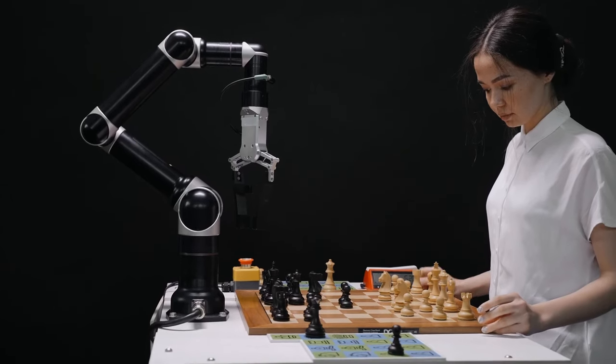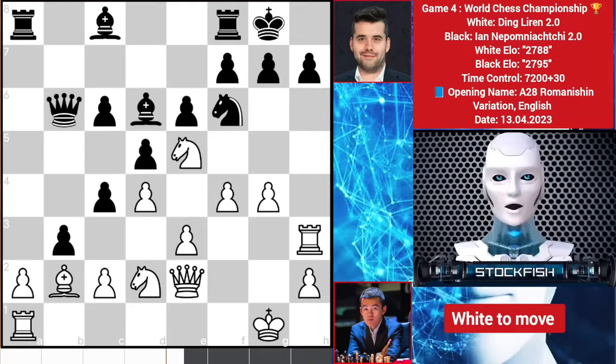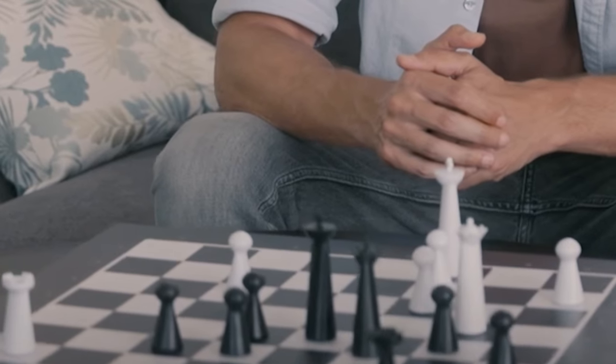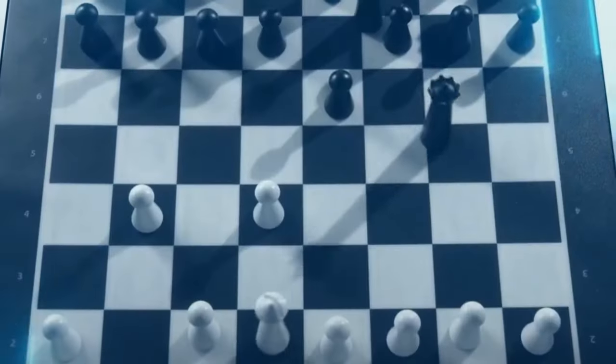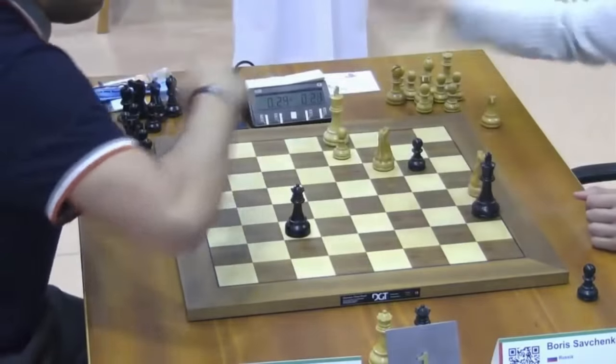As you know, computer engines have pretty much solved the game of chess, as there is no human being able to defeat them consistently. That's why we use them to evaluate games, since they know exactly what to do to win and they make virtually no mistakes. The only problem is we don't play chess the same way a computer does, so sometimes it's difficult for us to understand what the computer is doing, and sometimes it's difficult for the computer to understand what we are doing.